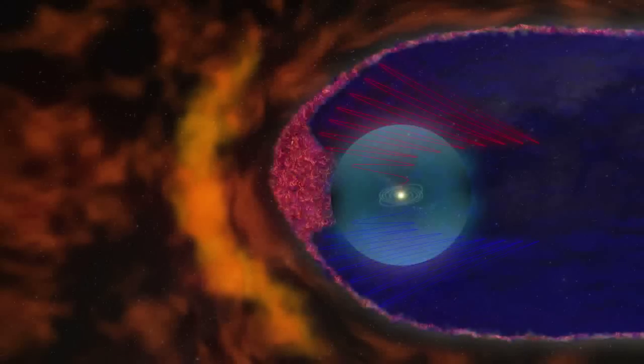This discovery has prompted a complete revision of what the heliosheath region looks like. The smooth, streamlined look is gone, replaced with a bubbly, frothy outer layer.